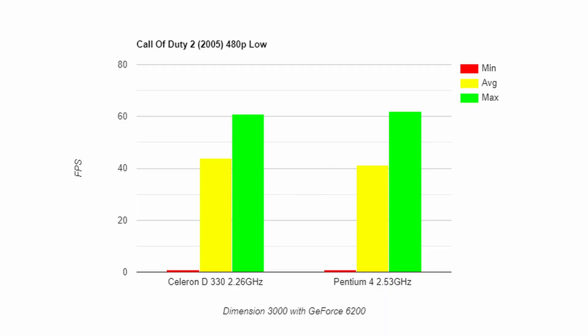For Call of Duty 2 at 480p low settings, on the Celeron, a minimum of 0, an average of 44, a max of 61. For the Pentium 4 at the same 480p low settings, a minimum of 0, an average of 41.21, a maximum of 62.